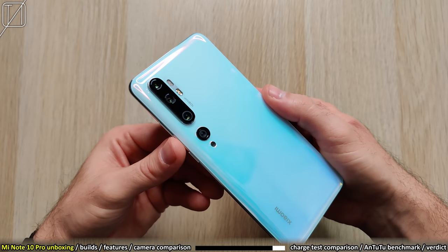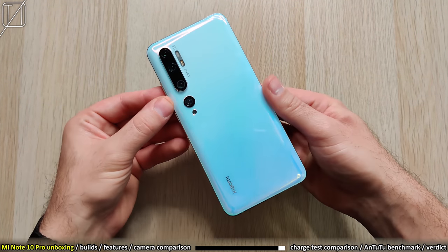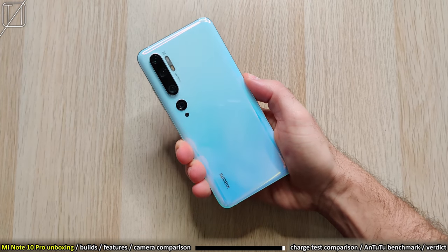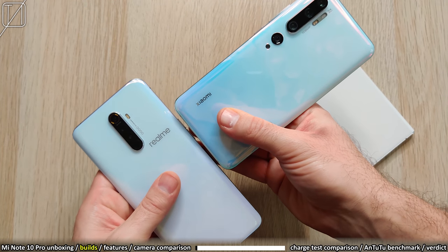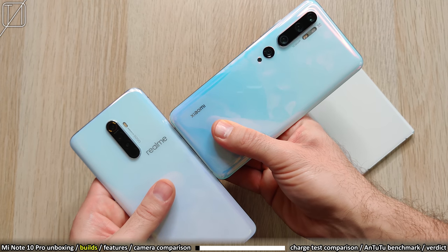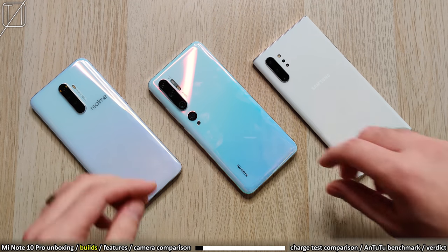Taking a look at the back — this has a bit of a white finish, but it actually has a tinge of blue in it. I think it looks really sweet and gives a nice accent color. Looking at the branding, Realme have placed their logo a little bit strangely, Xiaomi have kept things more simple, and Samsung have kept it really subtle at the back with the white Samsung logo.